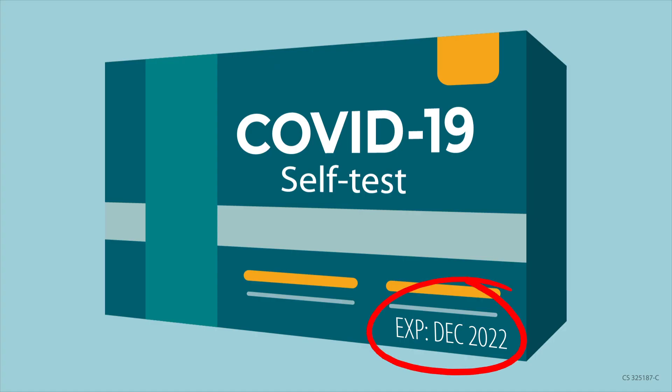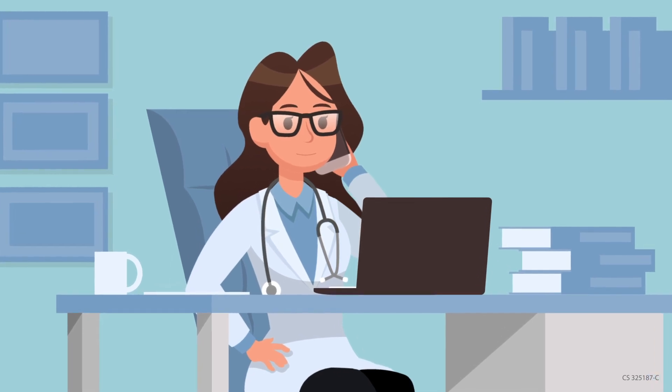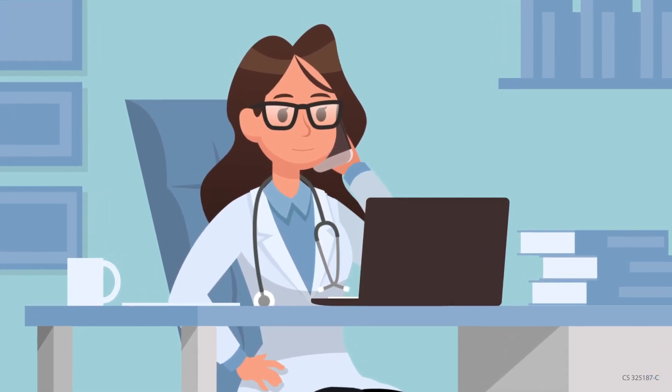Be sure to check the expiration date before you purchase the kit. If you have questions about testing, there are lots of people who can help you, including doctors, nurses, pharmacists, and health departments.